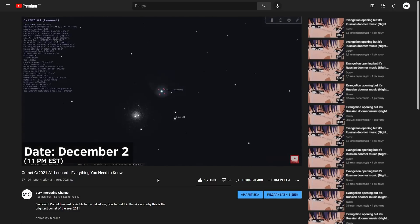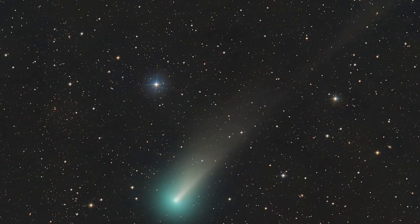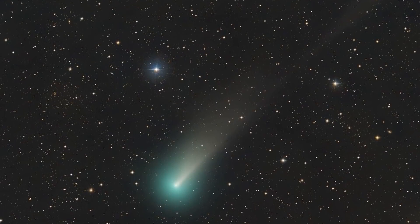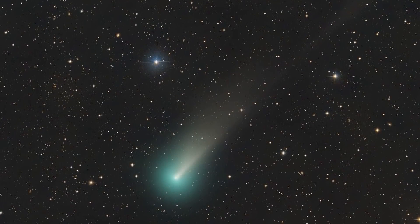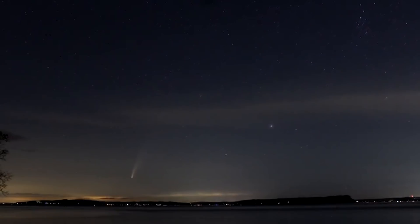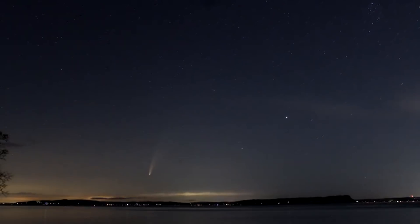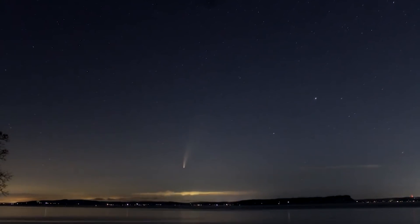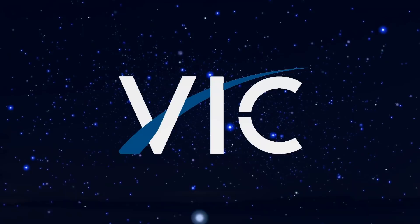In the previous video we were talking about the general information of Comet Leonard, a comet that will become very bright in just a week. Today I will show you the easiest way to find this object in the sky, even if you don't have binoculars or a telescope. Carry on watching this video if you want to see one of the best astronomical events of the year 2021 — it will be very interesting.